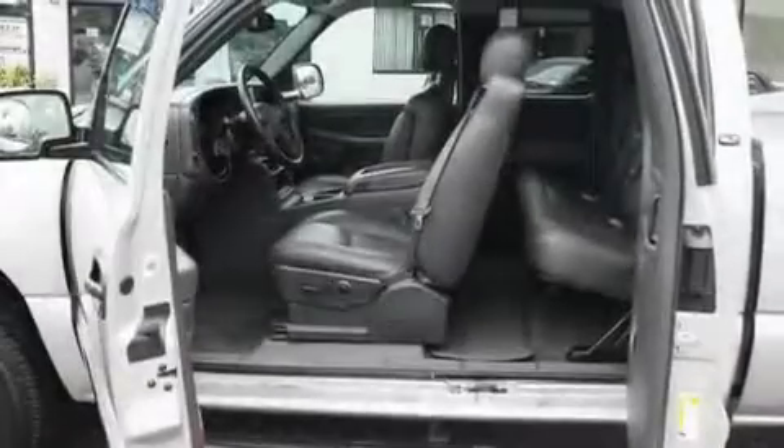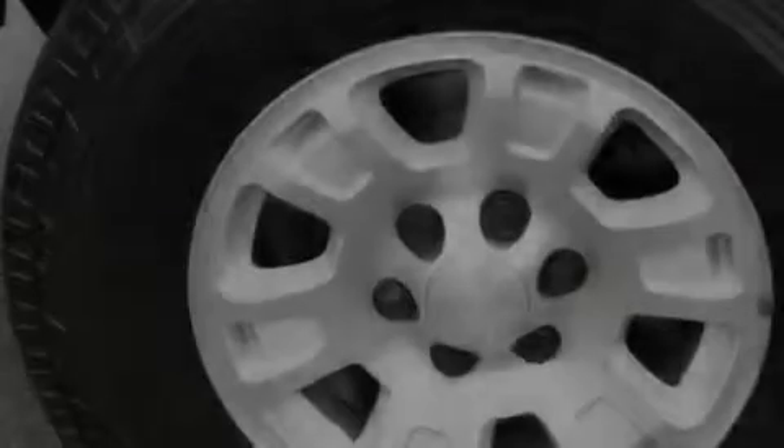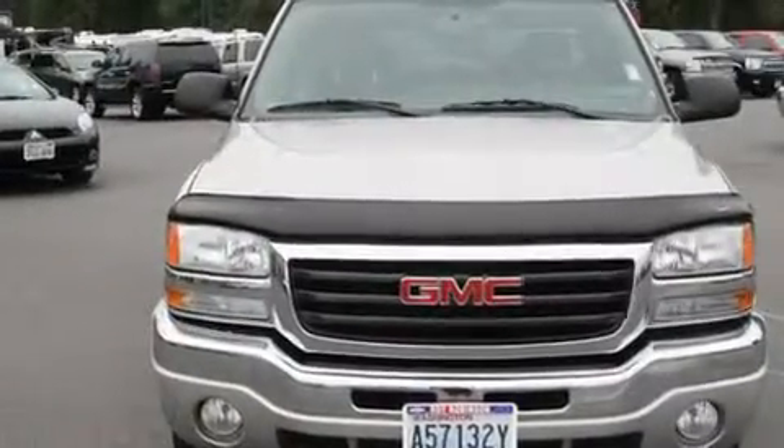Its top features include heated seats, air conditioning with automatic climate control, a rear window defroster, a Bose stereo system, a leather-wrapped steering wheel, alloy wheels, fog lamps, an anti-lock braking system, fold-down rear seats, and cruise control.